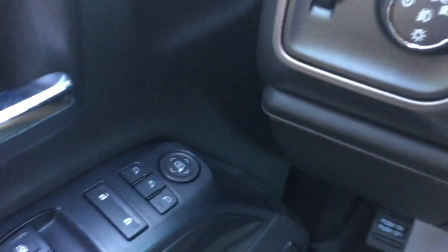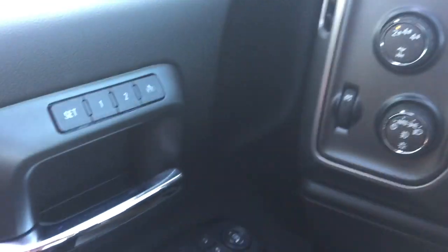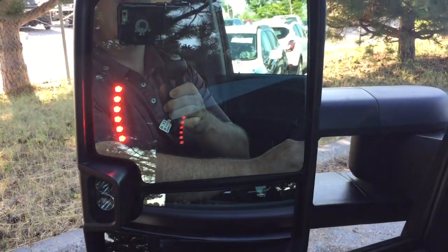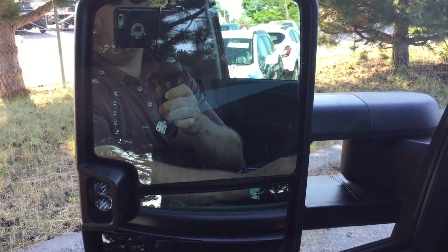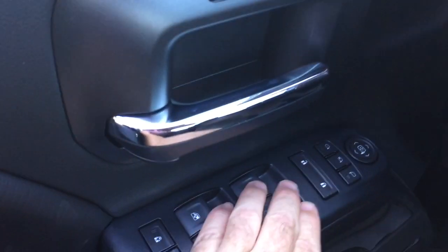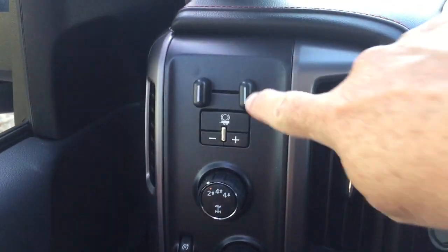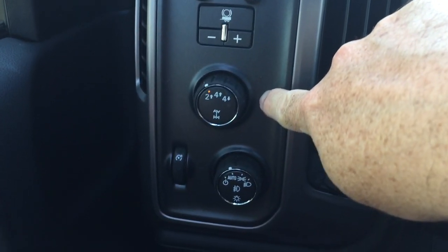I'm going to fire this diesel engine up. You've got the power folding mirrors — hold the button down and you'll see them in action. There are integrated turn signals on those large camper-style mirrors, and that button is your control for the power folding mirrors. You also have the trailer brake and four-wheel drive selector.